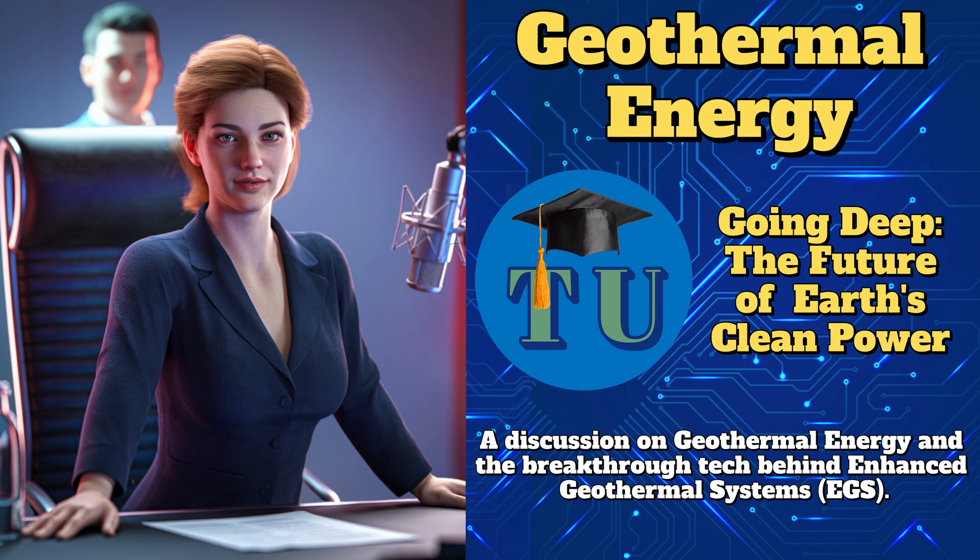Okay, let's talk about infrastructure. What does a geothermal plant need? You'll need a production well, a re-injection well, and a power station. The heated water or steam is drawn up, energy is extracted, and the cooled water is sent back underground to be reheated. Closed-loop systems are also popular for residential heating and cooling, especially in geothermal heat pumps.